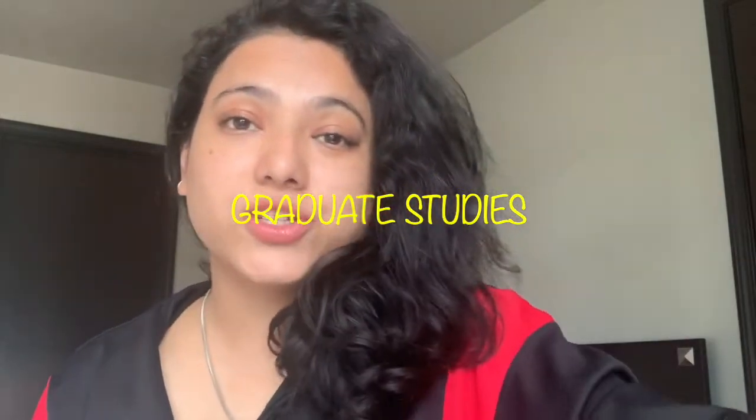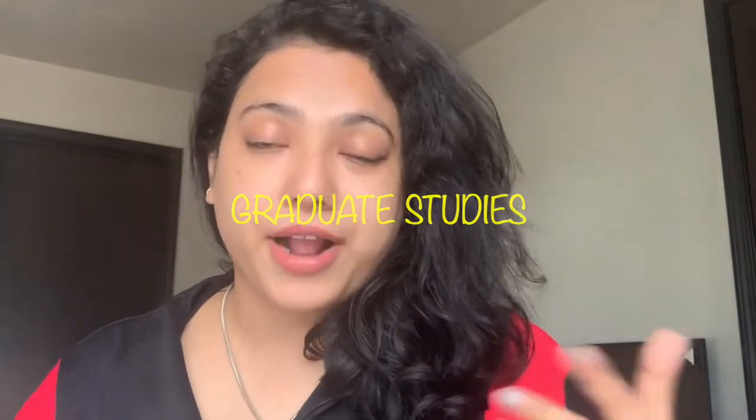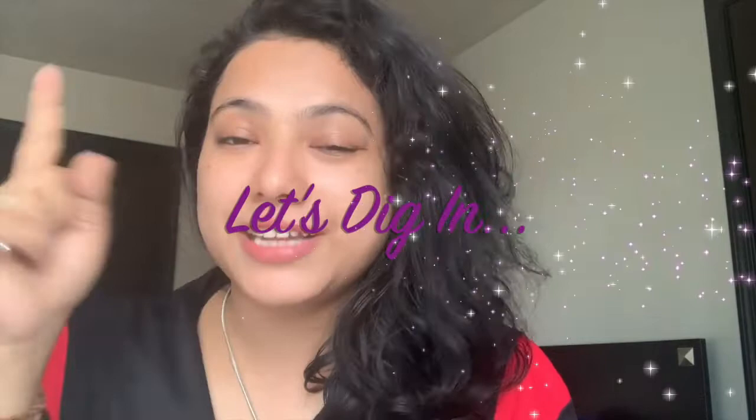Many students are coming from India and different places of the world to the United States for higher studies. I'll be covering this for PhD, but if you want me to cover master's degree separately, I will do that. Graduate studies in the USA comprise PhD and master's. So if you are going for any graduate studies to the USA, especially PhD, these are the 10 quick things you need to do before you come here.